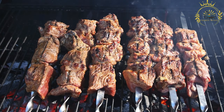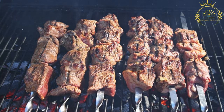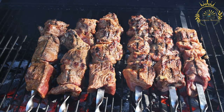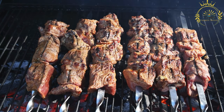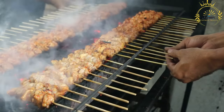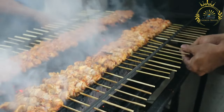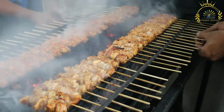Brochettes are usually served hot and fresh off the grill, commonly enjoyed as a street food snack or as part of a larger meal. They are often accompanied by condiments such as spicy peanut sauce, chili sauce, or mustard, and served with side dishes such as french fries, rice, or grilled plantains for a balanced and satisfying meal.